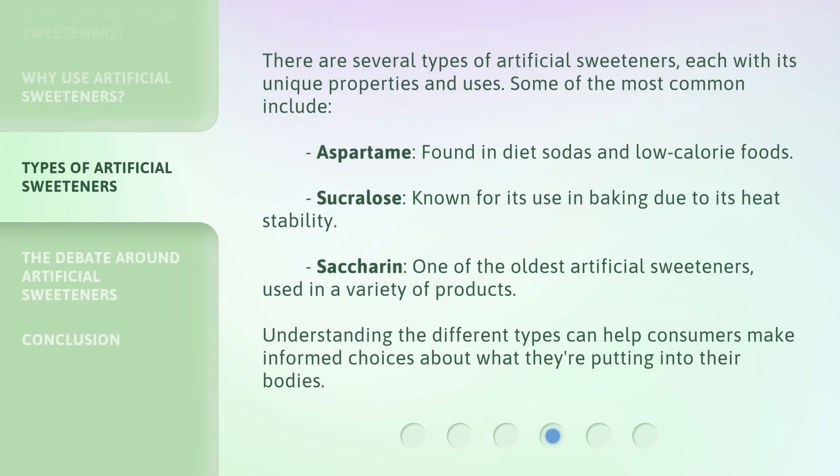There are several types of artificial sweeteners, each with its unique properties and uses. Some of the most common include aspartame, found in diet sodas and low-calorie foods; sucralose, known for its use in baking due to its heat stability; and saccharin, one of the oldest artificial sweeteners, used in a variety of products. Understanding the different types can help consumers make informed choices about what they're putting into their bodies.